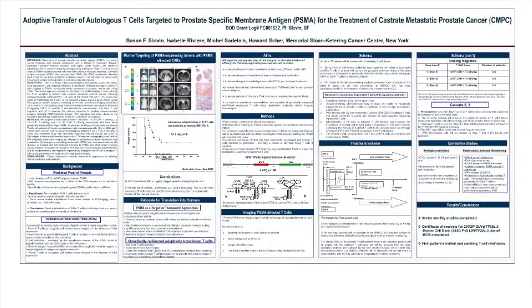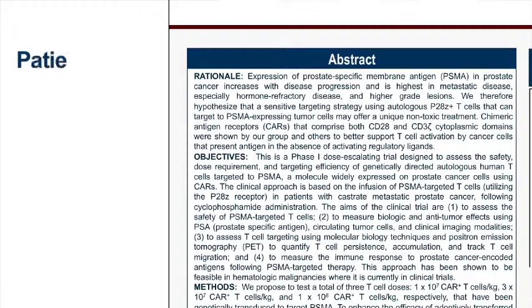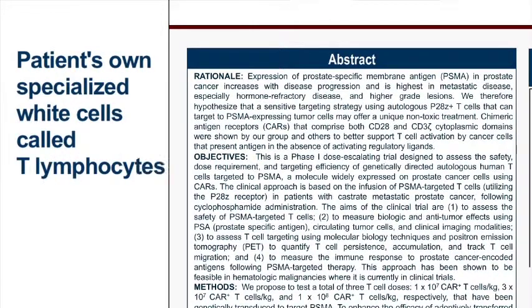We have been focusing on a novel platform whereby we take patients' own specialized white cells called T lymphocytes and genetically engineer them to express a molecule on their surface that will target PSMA — prostate-specific membrane antigen.